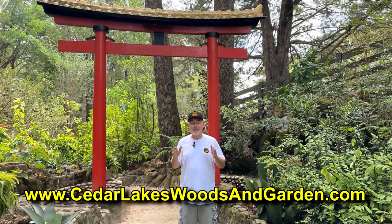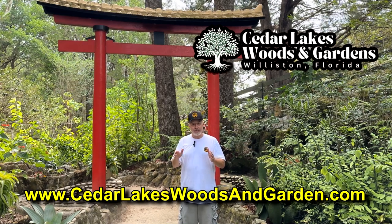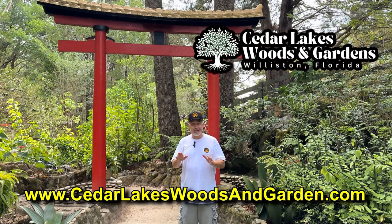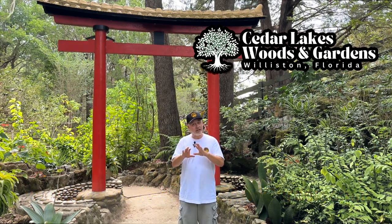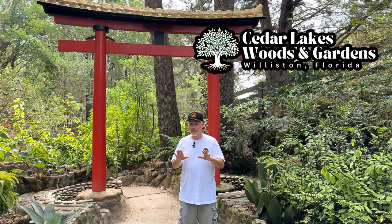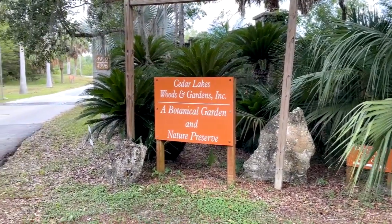It's amazing and beautiful. And if you don't know about this place, you need to come see it. Check out the website for more information about where it is and how you can see it. But we are going to give you a quick little tour — not going to show you everything because there's a ton — but this should give you a taste of what it's like to visit this location. This is the entrance to Cedar Lakes Woods and Gardens.